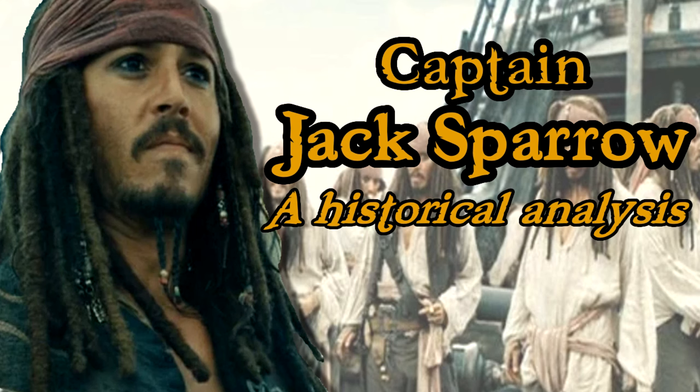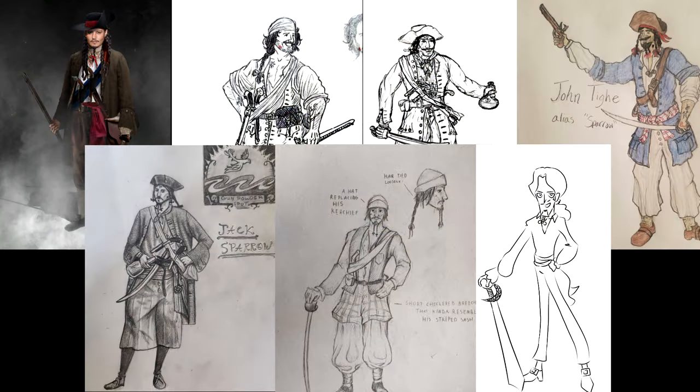Back in August I published a video analyzing the history behind Jack Sparrow, and challenged you guys to make historically accurate versions of the character. Since then I've gotten a few submissions sent to me, so let's take a look and see what has been made, and the interesting inspirations that went into these designs. I will make some commentary on inaccuracies — not really to critique the artists, but to discuss history and possibly clear out some common misconceptions.